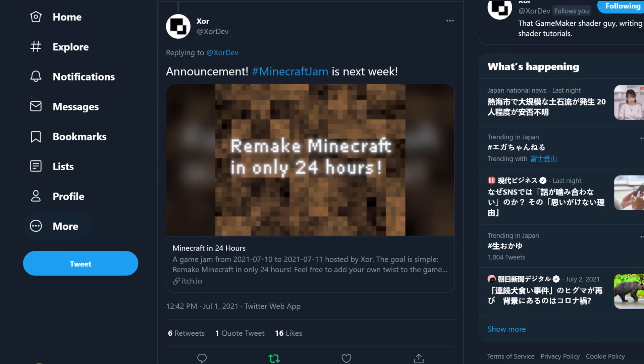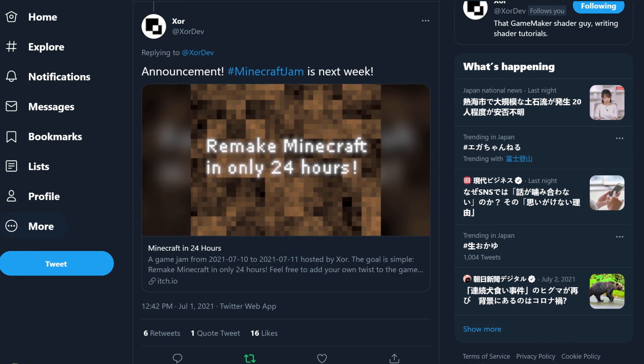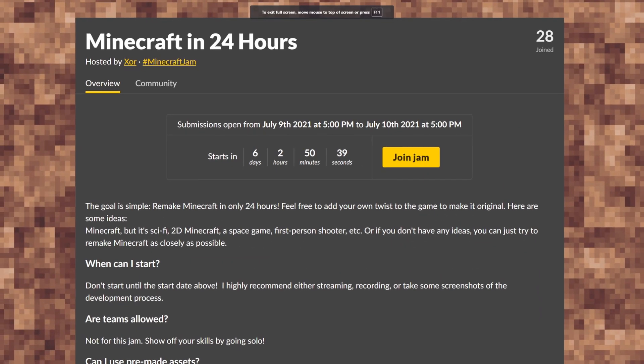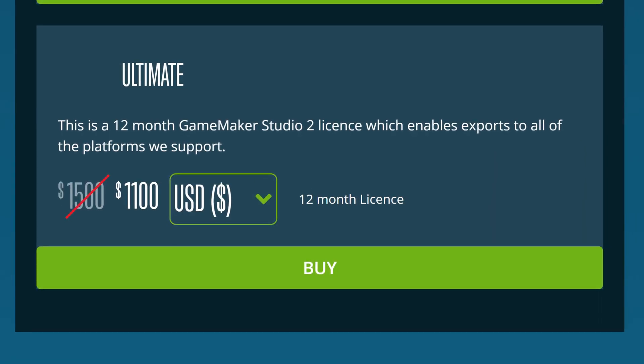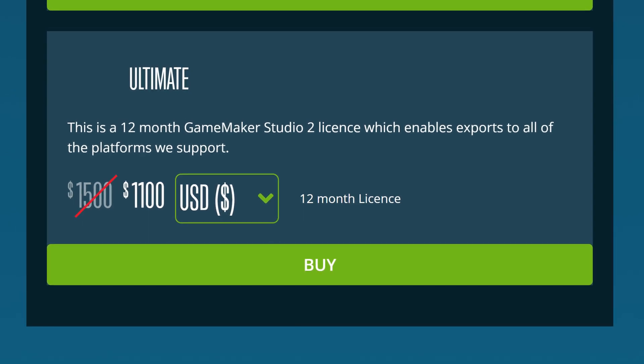And before moving on to the next topic, I'll also mention another upcoming Game Jam being hosted by Xzor on July 9th. The jam is being called Minecraft in 24 Hours, and the goal of it is to make something like Minecraft in 24 hours. YoYo Games will also be providing an Ultimate GameMaker license for the top winner, so I might encourage you to go check it out.